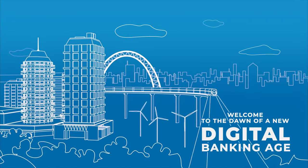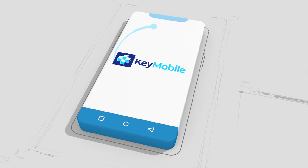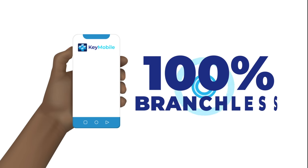Welcome to the dawn of a new digital banking age. Introducing KeyMobile, the upgraded Keystone mobile app that lets you live life the branchless way. And when we say branchless, we mean 100% branchless.